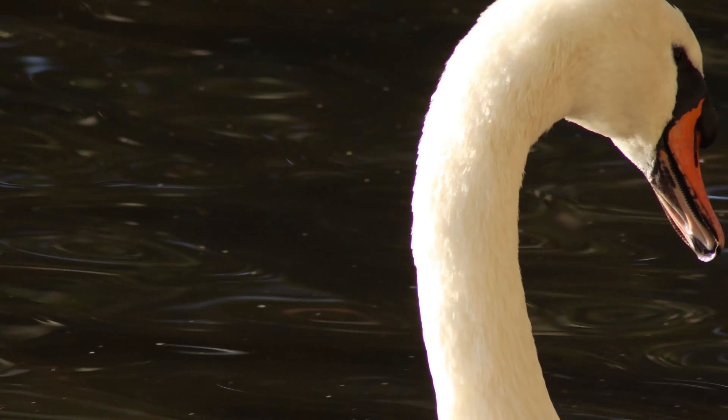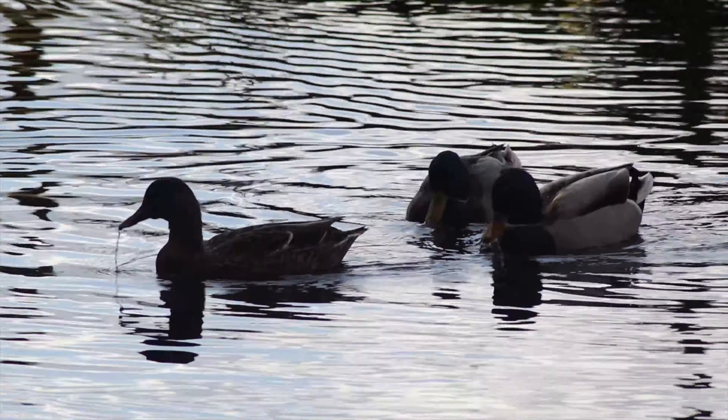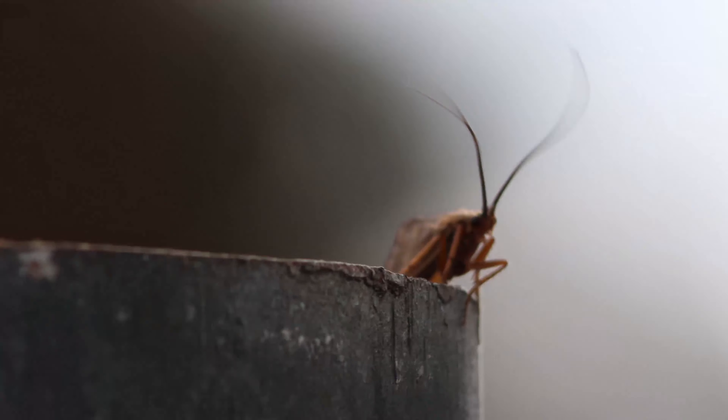The open landscape here provides a home for over 1,500 plant species, 175 bird species and almost 1,000 moth species.